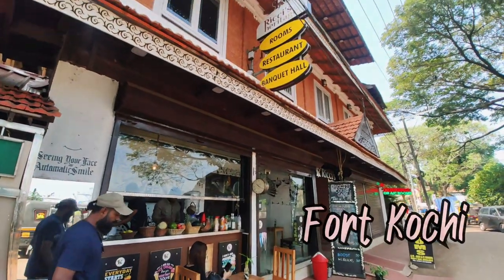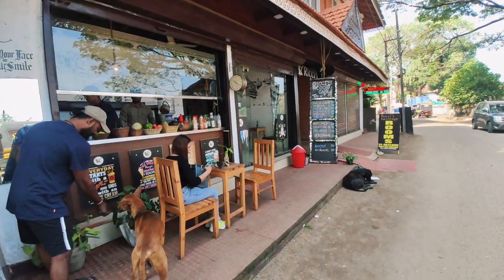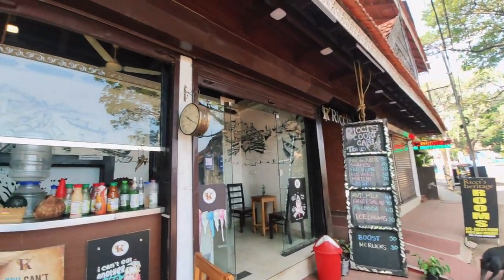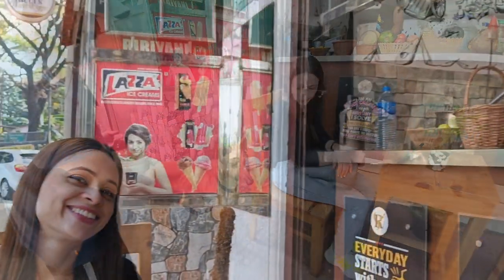We have reached Fort Kochi. We are here at Rikki's Heritage — there are rooms, a restaurant, and a banquet hall — but we are going to have tea. It's a lot of fun, it's beautiful. It's hot — this is clean, it's dry as always, and it's all very warm.